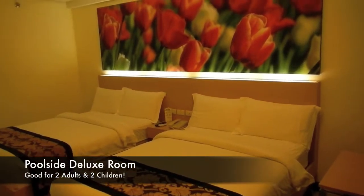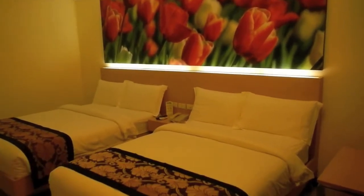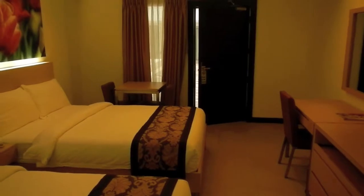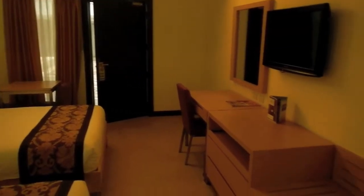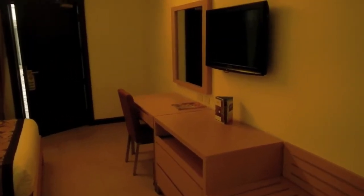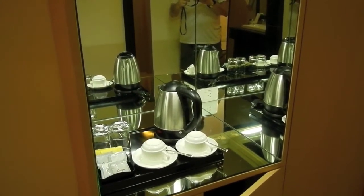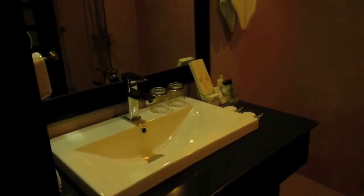The first room we're going to look at is the deluxe room, which is poolside. You can see just how beautiful and spacious this room is. It has a 32-inch flat screen TV, air conditioning, mini fridge, and all modern amenities. Here we see the coffee and tea facilities, a vanity mirror, wash basin, and an excellent rain shower.